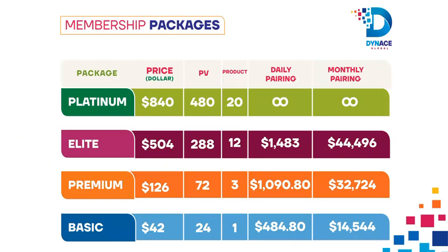Membership Packages: 1. Basic – $42 for 1 box. 2. Premium – $126 for 3 boxes. 3. Elite – $504 for 12 boxes. 4. Platinum – $840 for 20 boxes.